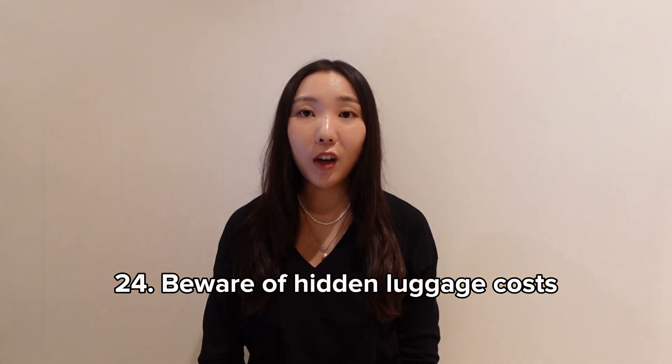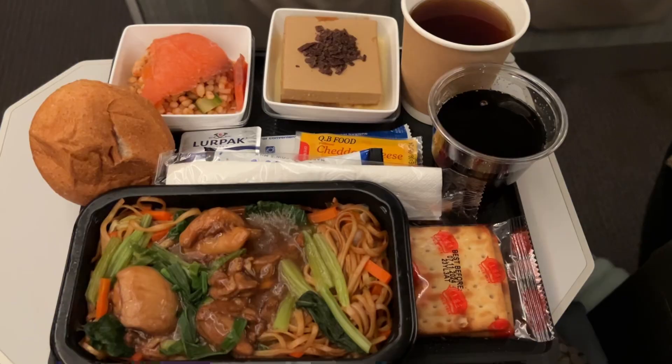Be aware of hidden luggage costs. Cheaper airlines might look like the best option, but they can be too good to be true once you add all the extra costs. You'll typically need to pay extra to check bags, choose your seats, get food on the plane, and so on — so just be aware of these extra costs.